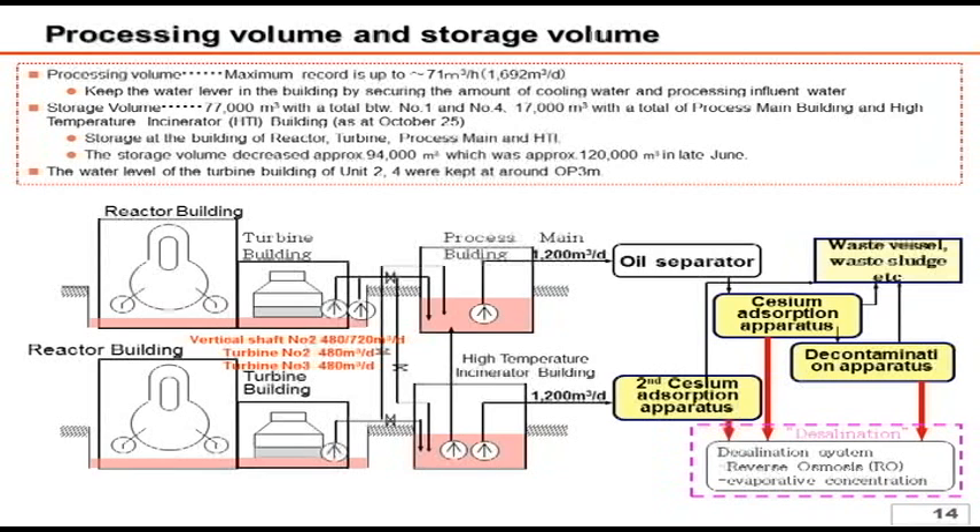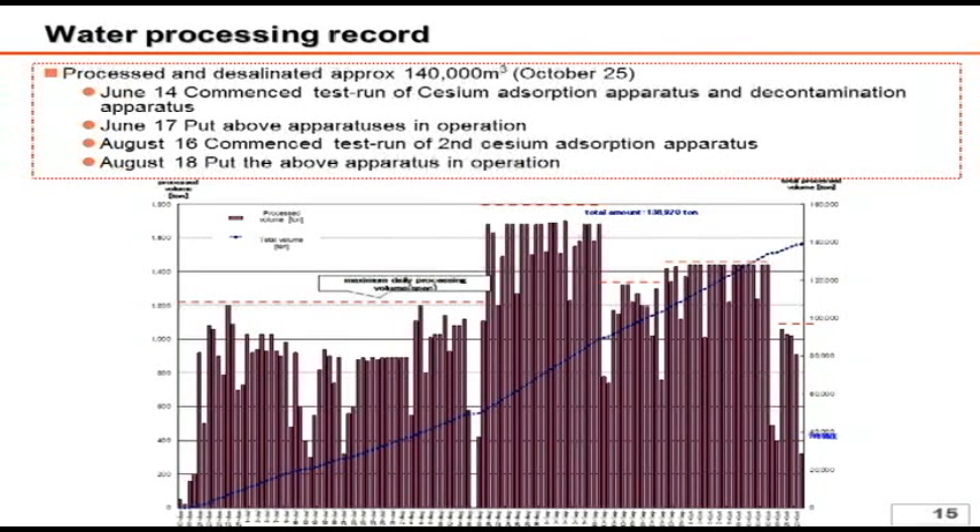While we had 120,000 cubic meters of contaminated water in late June, it has currently been reduced to 94,000 cubic meters in total, which consists of 77,000 cubic meters and 17,000 cubic meters in the centralized radioactive waste treatment facility. From here on out, in order to prevent the potential leakage of underground water into the building, we plan to utilize the water treatment facility in such a way as to keep the water level of the turbine building at OP 3 meters.